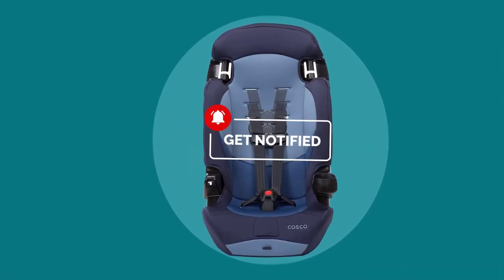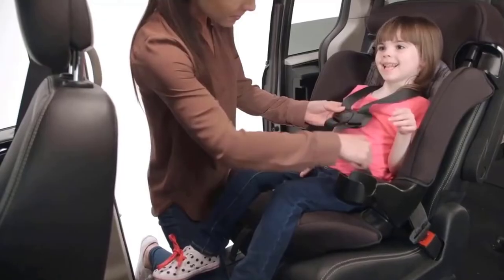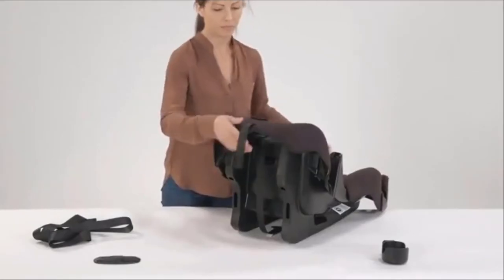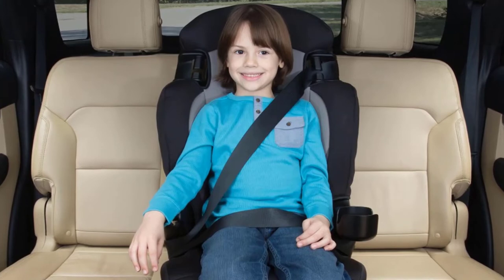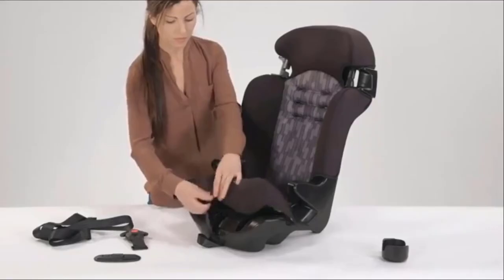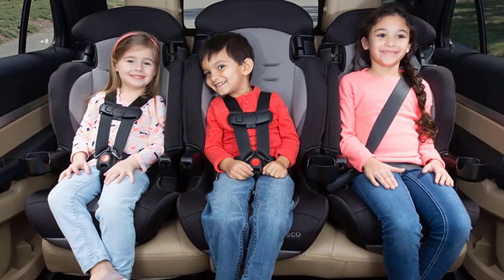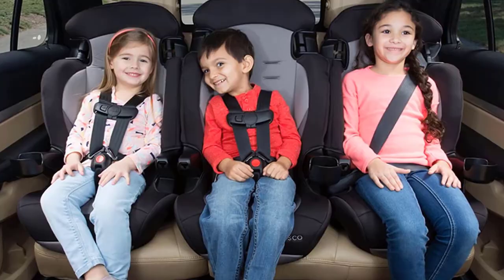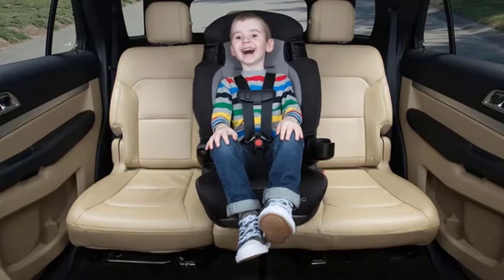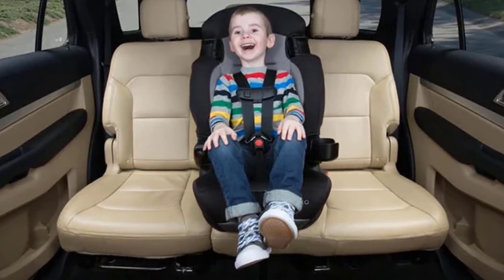In both modes, the deluxe fabric gives kids a comfy ride. In both modes, the Finale DX Booster Car Seat is lightweight and easy to move from car to car, which is excellent for families who are always on the go. It also easily fits 3 across in the back seat of most vehicles, making it a smart choice for growing families with multiple kids in car seats at once. To keep your family moving forward, it's not about having more stuff — it's about having more smarts. Costco Baby Gear is designed for simply smarter living. Our products help busy families accomplish what they need to get done.